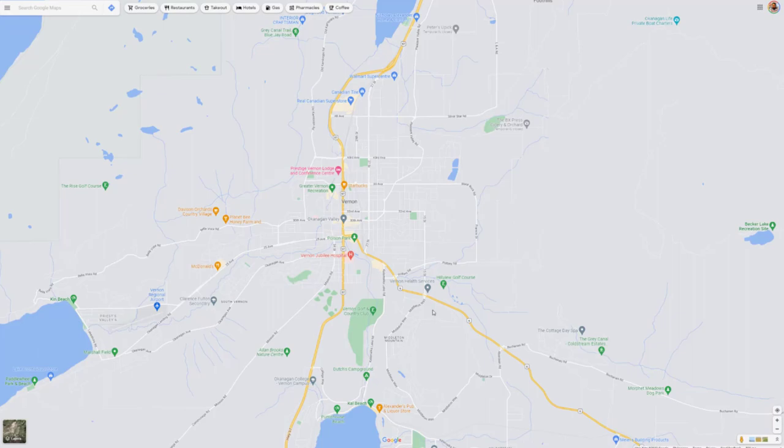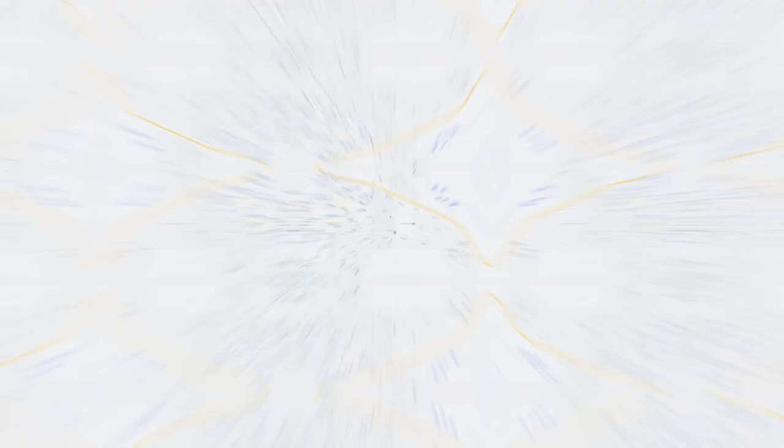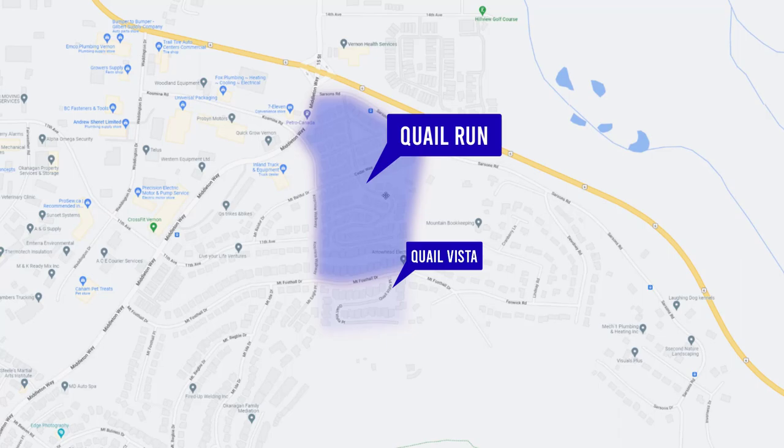We're starting from the east end of the city in Middleton Mountain, then going through East Hill and ending up in Harwood, looking at all those gated communities with detached homes in the complexes. Our first complex is Quail Run and Quail Vista at 124 Sarsons Road and Quail Vista Place.